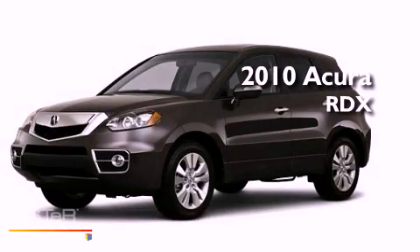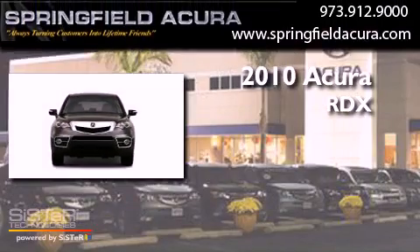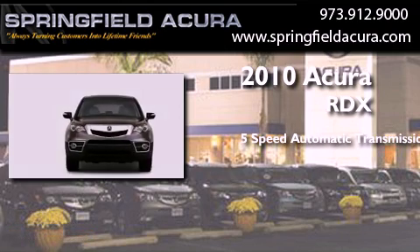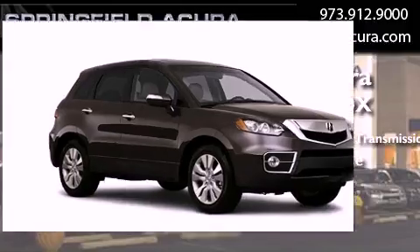This is a 2010 Acura RDX. This crossover has a 5-speed automatic transmission, an inline 4-cylinder engine, and all-wheel drive.